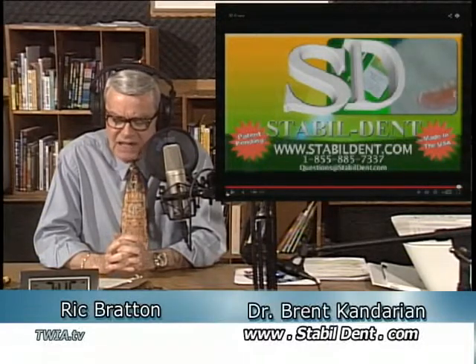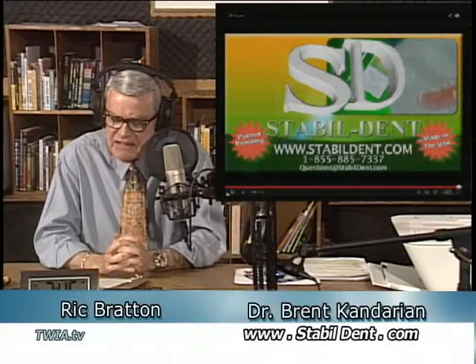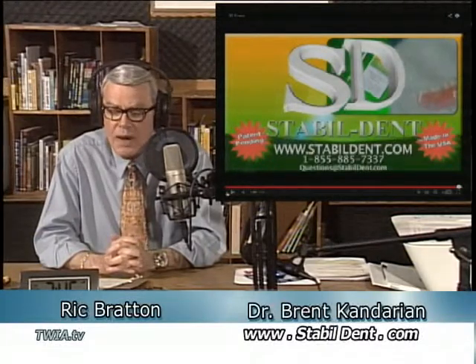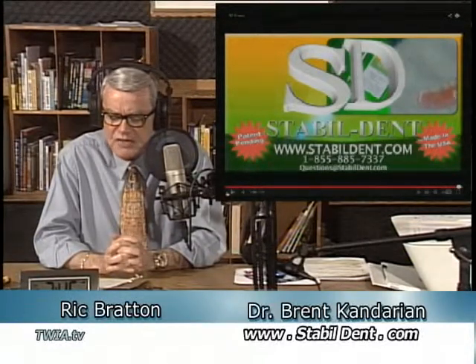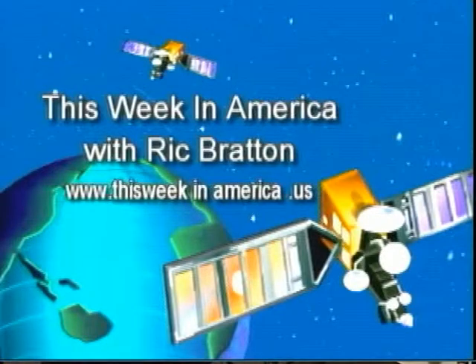Our guest on the program, Dr. Brent Kandarian. The phone number, once again, is 855-885-7337. Of course, information is available at our website, thisweekinamerica.us. Dr. Kandarian, you're changing a lot of lives out there. Congratulations on the success of StableDent, and thank you for joining us on the program. Thank you, Rick, for your time and effort. Our pleasure — get the information at StableDent.com. You're listening to This Week in America, website thisweekinamerica.us.